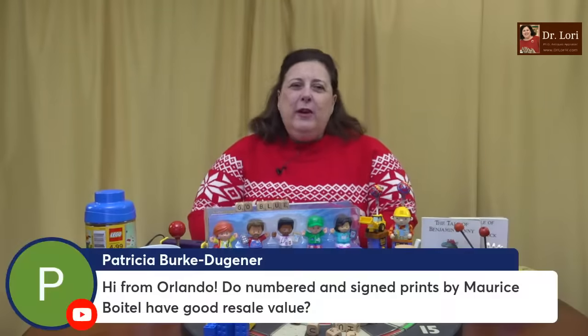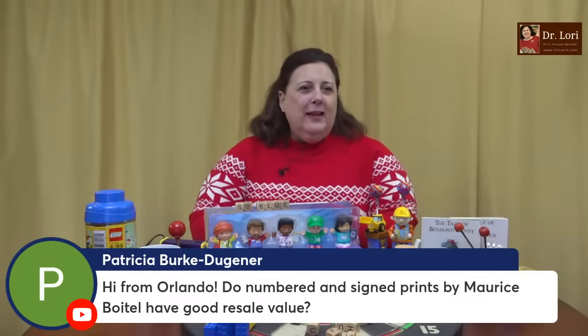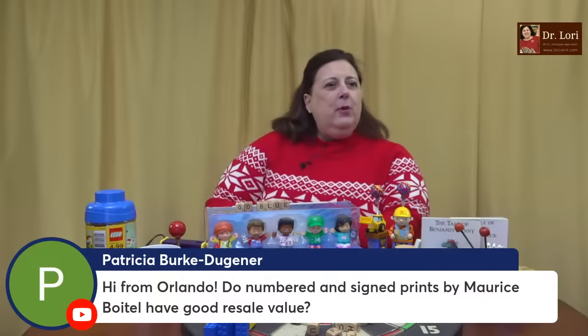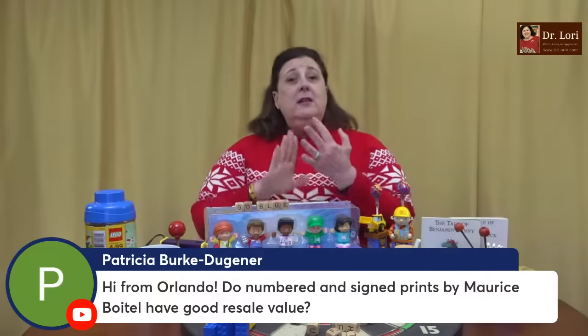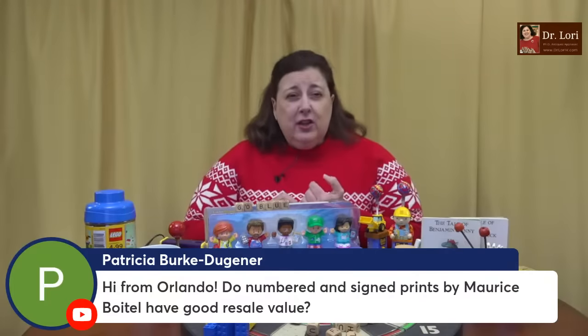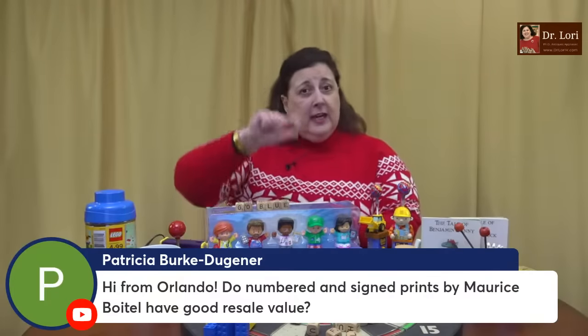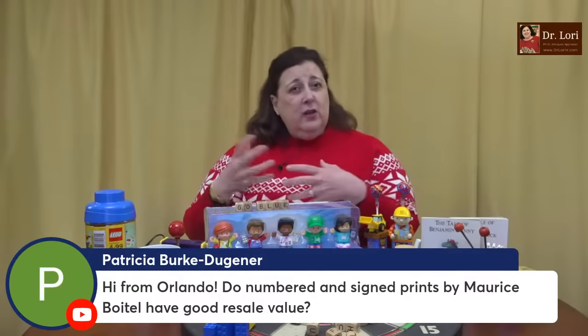Hi from Orlando — must be warm! Do numbered and signed prints by Maurice Boatel have good resale value? Numbered prints and signed prints will — Boatel's pieces will have good value. They've got to be in good condition. Look for any kinds of staining that might be water damage. Look into where it's been before. And if it's framed, try to keep it in the frame — frames will protect the prints.